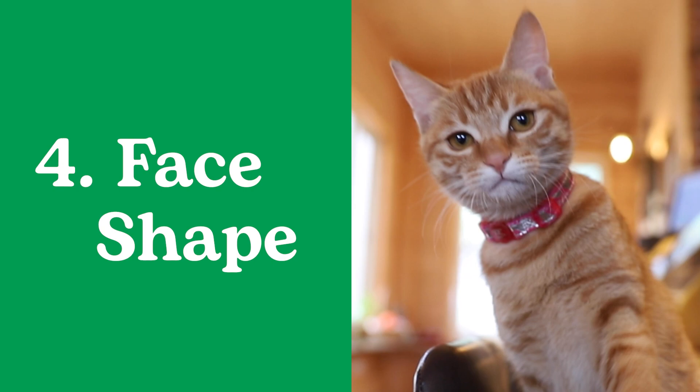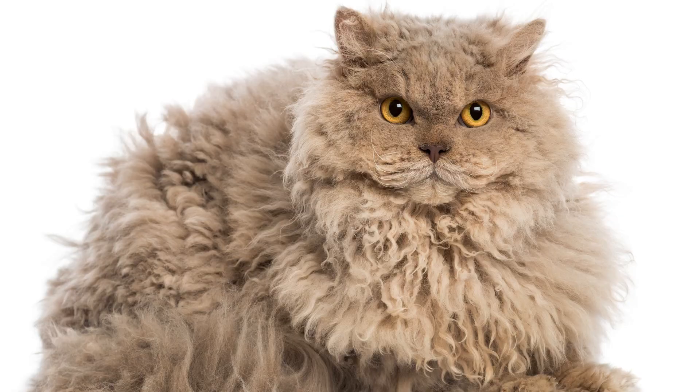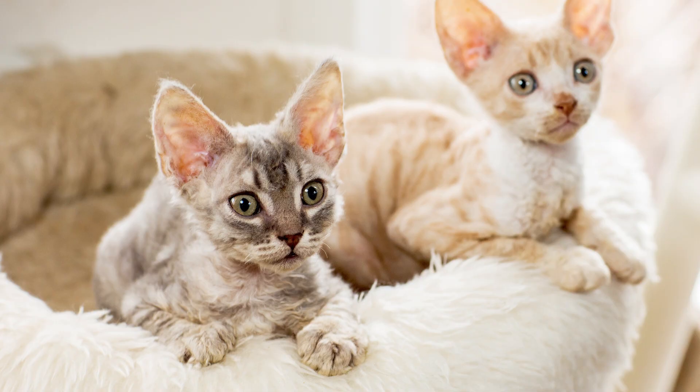4. Face Shape. While it's not as common to identify cat breeds by face shape, this feature can be an important clue. Cats with flat faces could be Exotic Shorthair or Skelkirk Rex. If your cat has a narrow face, they might be Cornish Rex or Siamese.